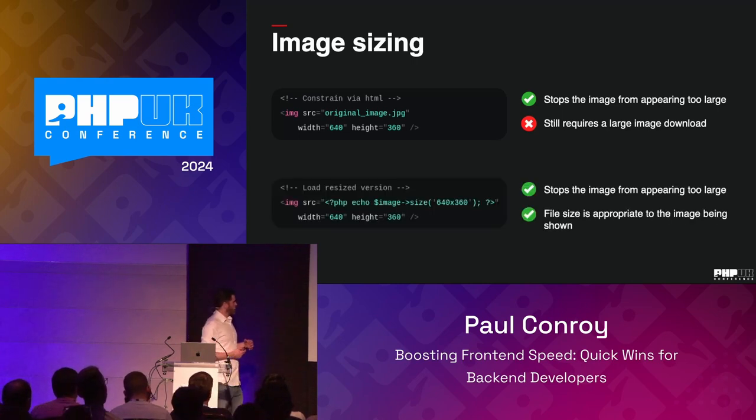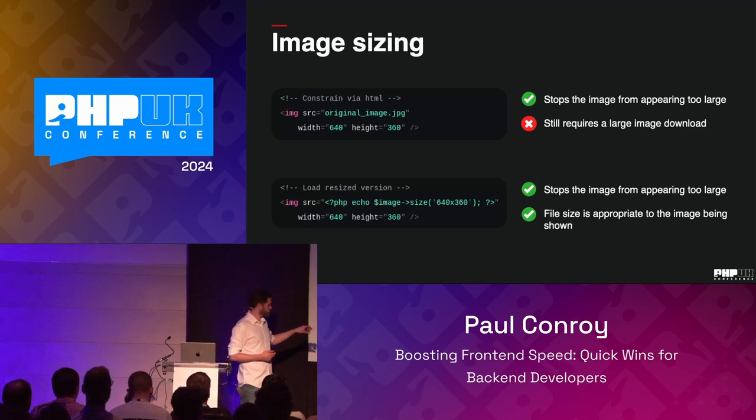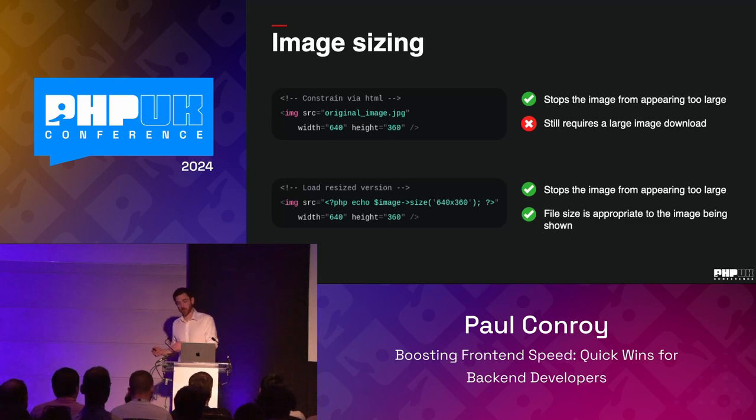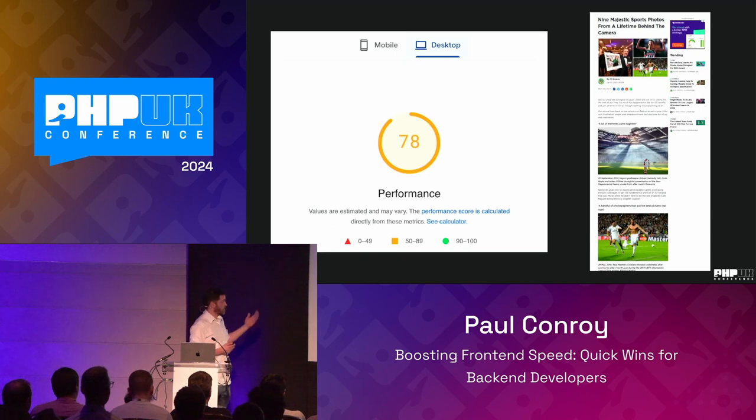The better option is to output an image specifically sized for the dimensions you want. You could use an on-demand image resizer like Cloudinary, or spin one up yourself. A common pattern in WordPress or Statamic's media library is: when an image is first uploaded, your application knows all the different sizes you'll use, you resize it at that point, and then serve the right sizes later. Now the file being downloaded is the appropriate size — a much smaller file size. That makes a big difference and our performance score can shoot way up.